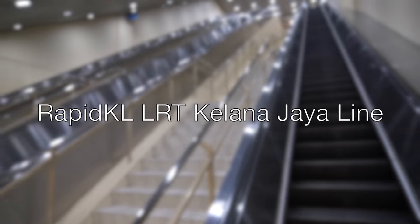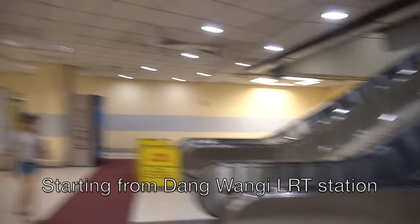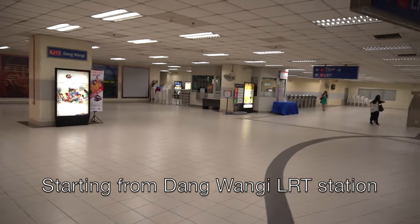Last but not least, the Rapid KL LRT Kelana Jaya Line, starting from Dang Wangi LRT Station.